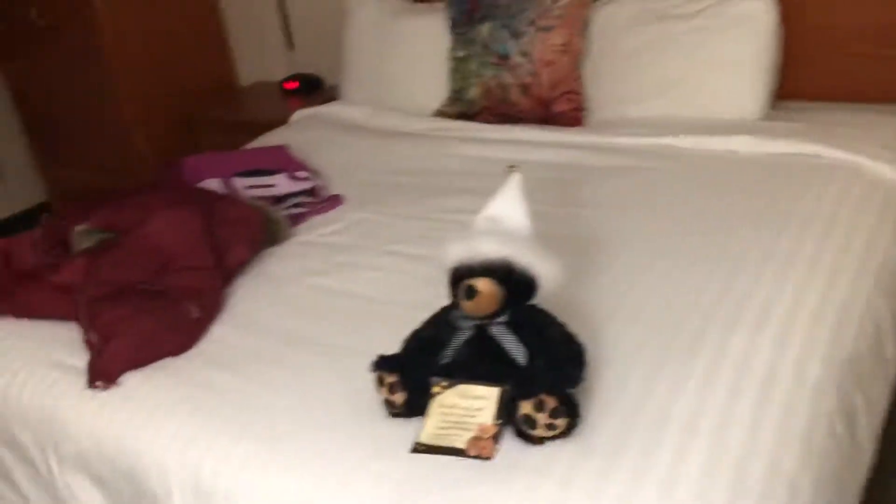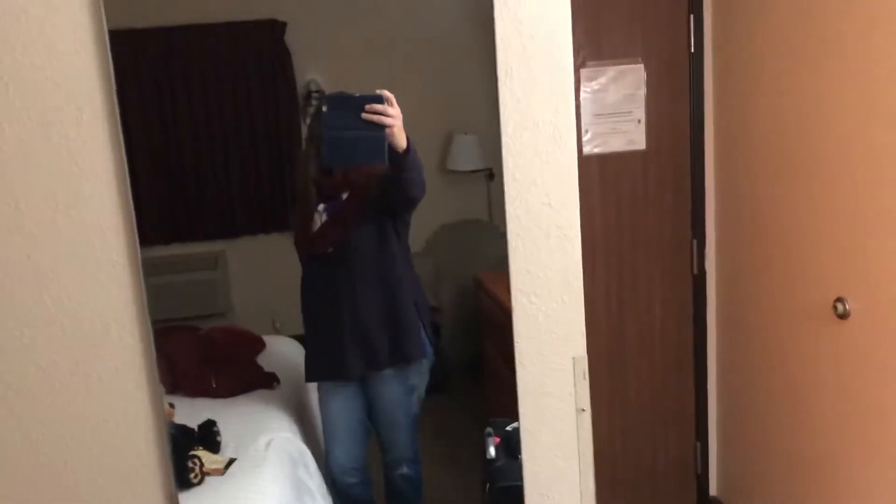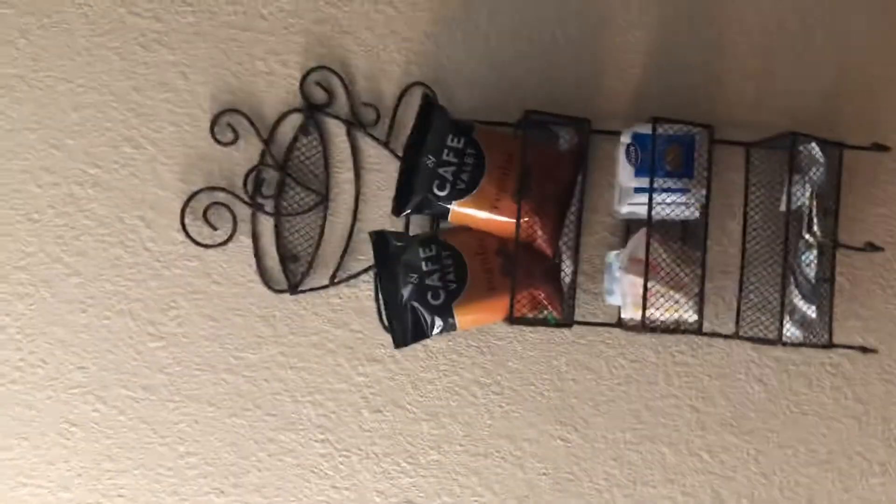Coming out here, we're on the second floor in the back. It's a really good-sized bed, a dresser, and a full-length mirror. It's got coffee and ice.